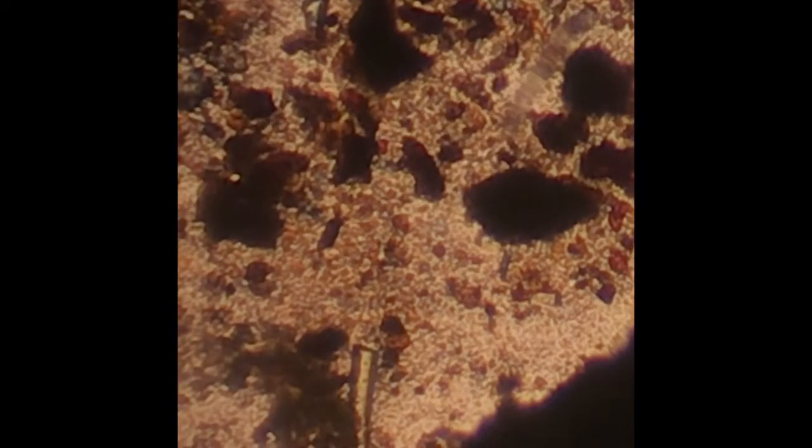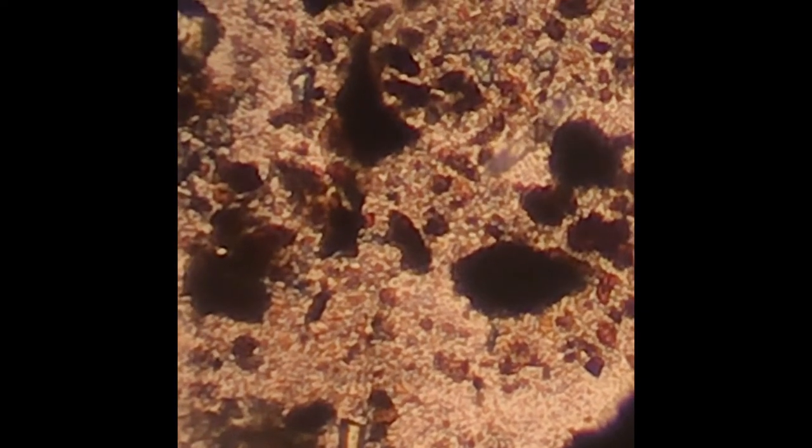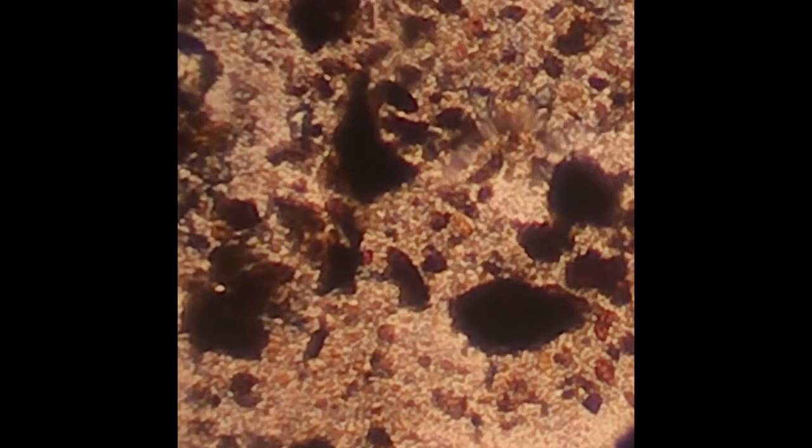And there's another one — hold still. And yet another one — hold still. This is 100 times plus 6x magnification.